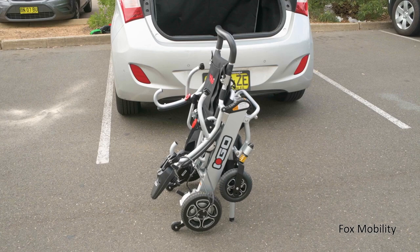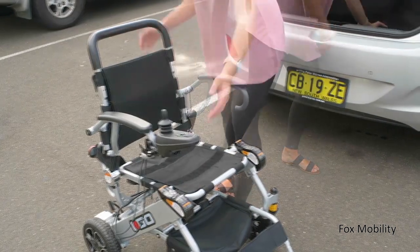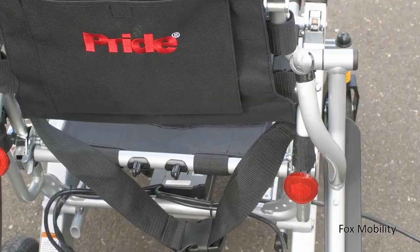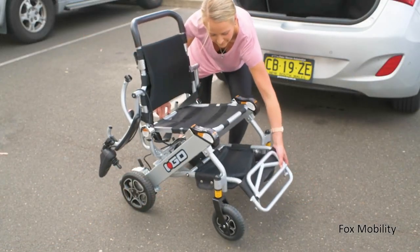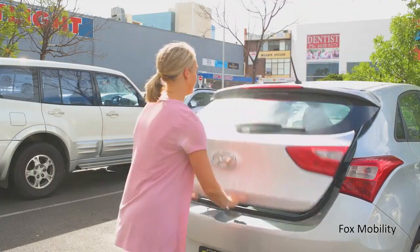Transporting the IGON is hassle-free thanks to the advanced folding technology. Simply remove the cushion and fold back the armrests and footrests. At the push of a button, the IGON effortlessly folds, perfect for those car journeys and trips out and about with family and friends.